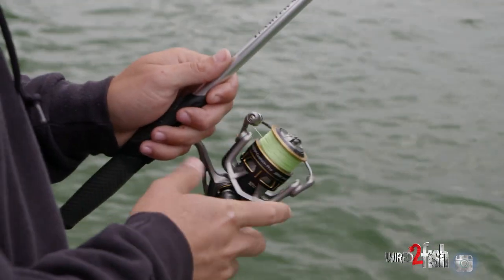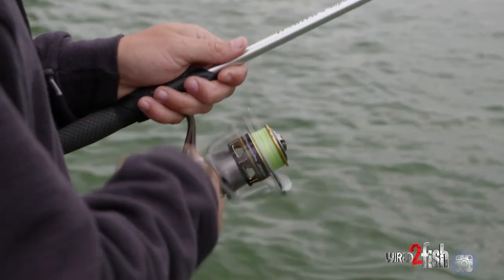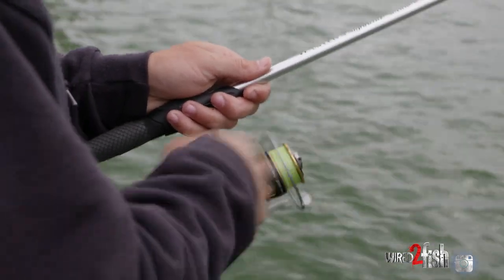You want to look for any seams where the fish might be holding — a little current break.